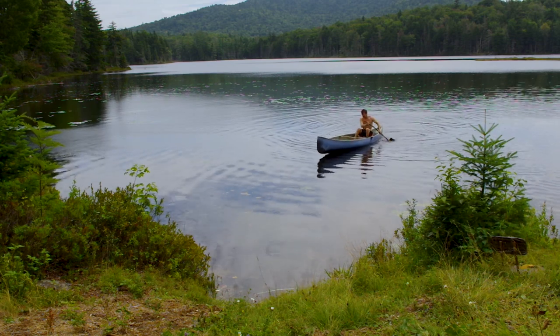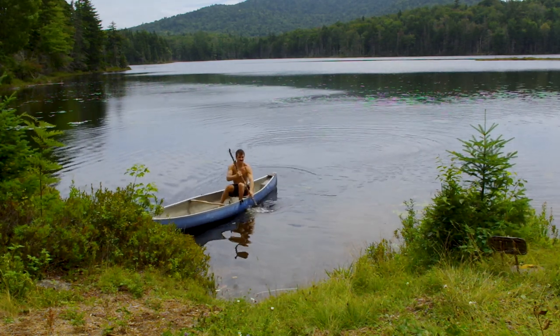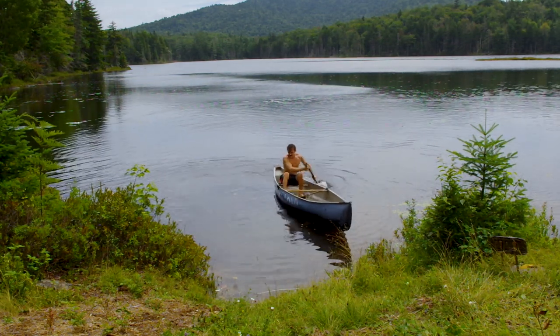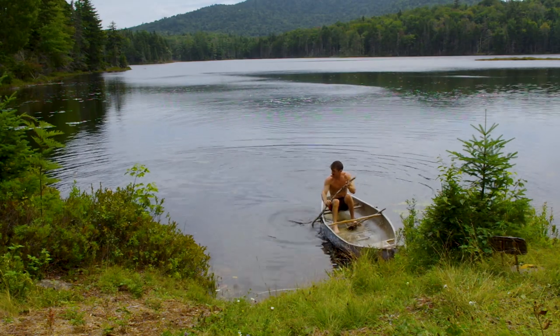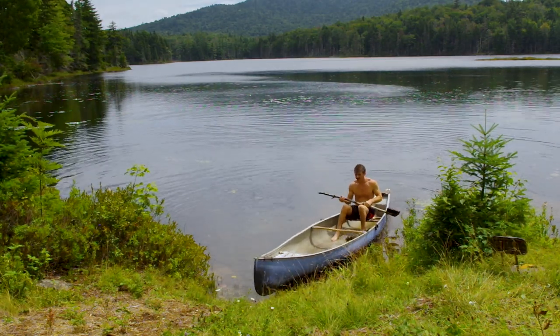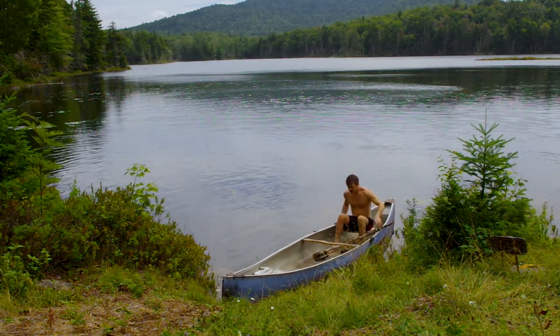Sometimes, even parking in the wilderness can be a nightmare.